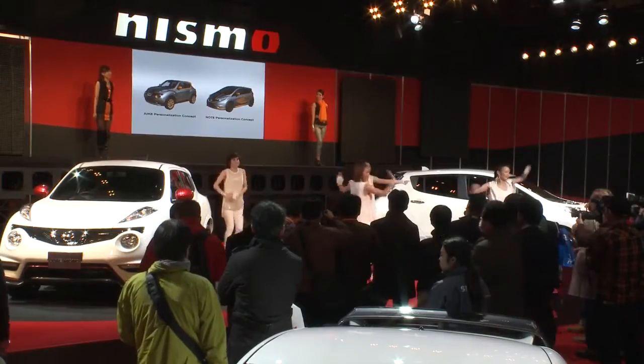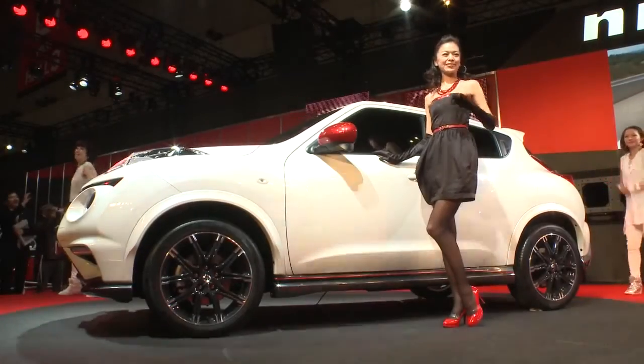The Juke Nismo goes on sale in Japan on February 19, with a starting price of 2.85 million yen.